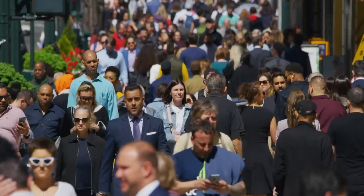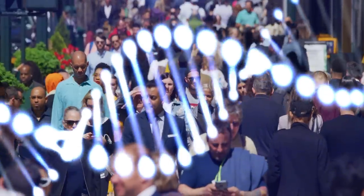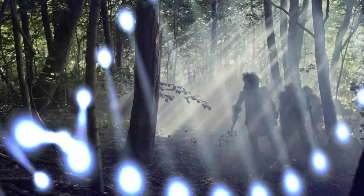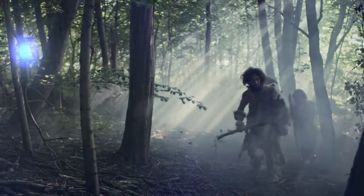Neanderthal fossils first came to light in the early part of the 19th century, but at that time they were dismissed as inferior to us. So the idea that modern humans have Neanderthal DNA in them is incredibly important because it shows that they are our distant cousins.